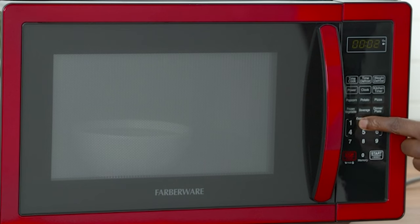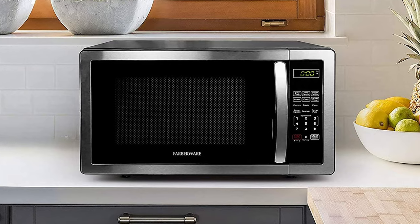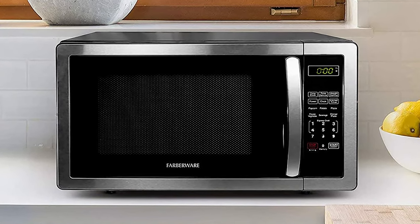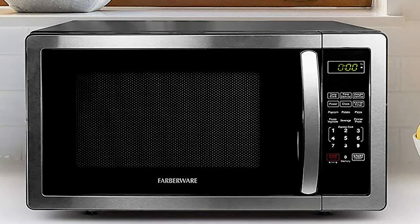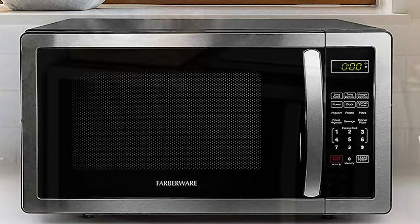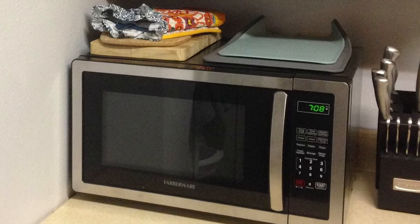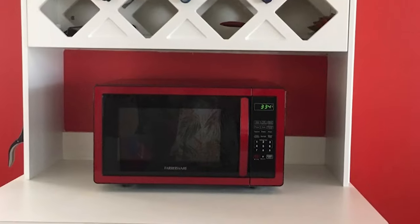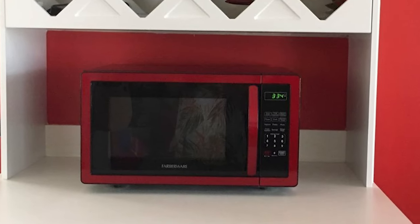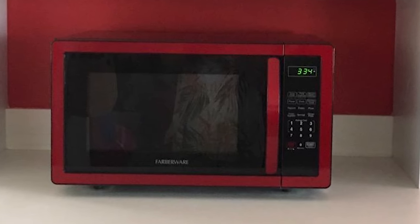This countertop microwave comes with a large digital screen that has a clock feature and can display a countdown timer in addition to the remaining cooking time. The memory function lets you customize and save your favorite cook settings for added one-touch convenience. You can quickly open or shut the microwave with the large easy-to-grip door handle. The child safety lock provides an added level of security. It features a stainless steel exterior that looks great in any kitchen, and can be activated for one to six minutes at 100% power by touching one of the express cooking buttons.